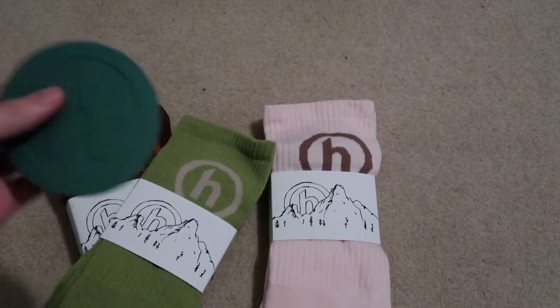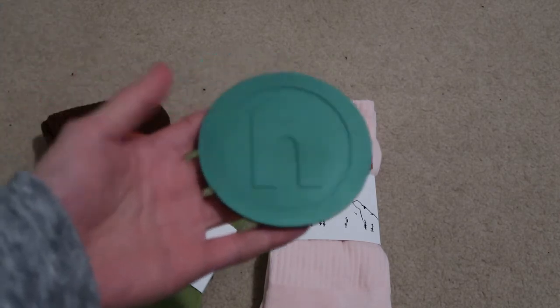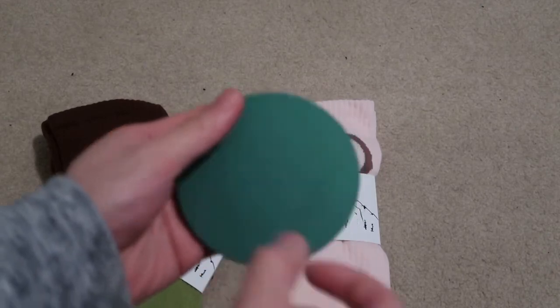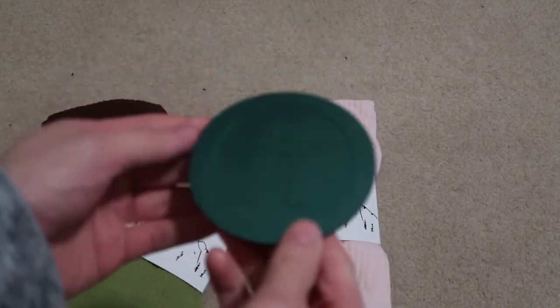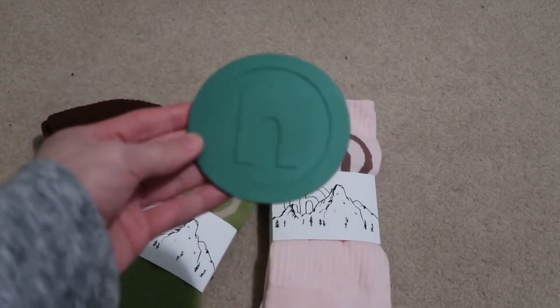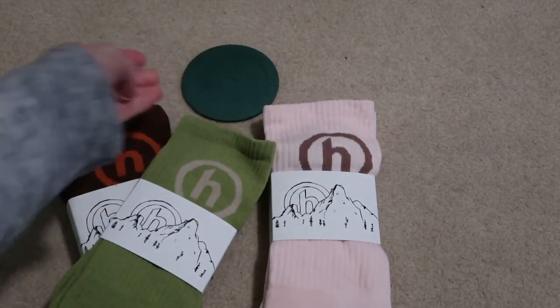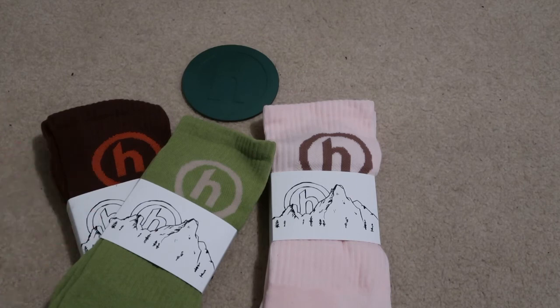What is this? Wow. Not sure what this is, but I got this one for free. That's cool. Not complaining. I was expecting a sticker — didn't expect that. So yeah.